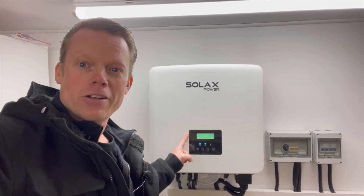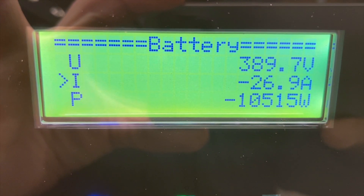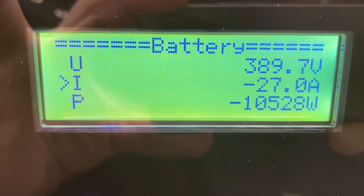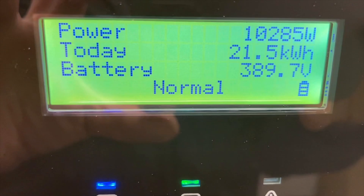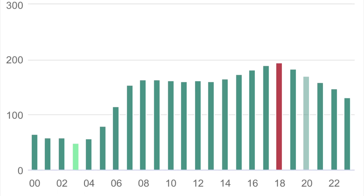This really saved my energy cost for December. I am pulling 10.5 kilowatt out of my battery and around 10 of those I am sending out to the grid, and I am doing that now when the energy prices are at their maximum level for this day.